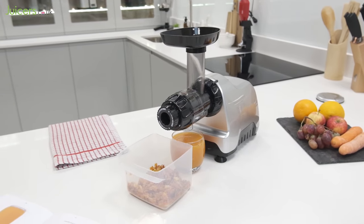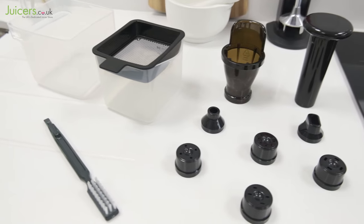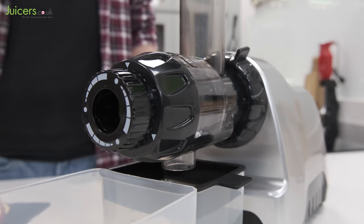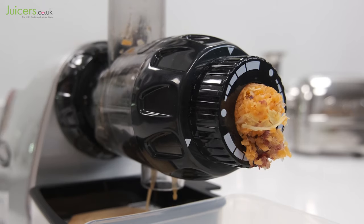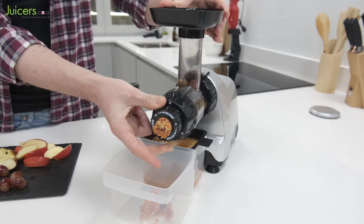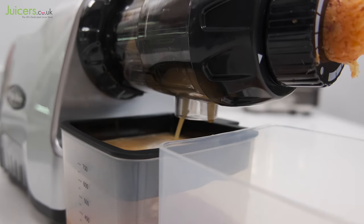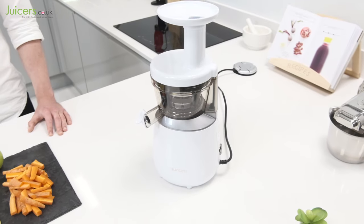Next up and competing with the DU is the Omega CNC-80. This juicer also offers an array of accessories and a compact design — even its juicing parts have been reduced in size. Beyond the DU's package, the CNC-80 features a pressure adjusting nozzle, which allows for extra pressure to be applied to ingredients where necessary for optimized juice extraction and better yields.